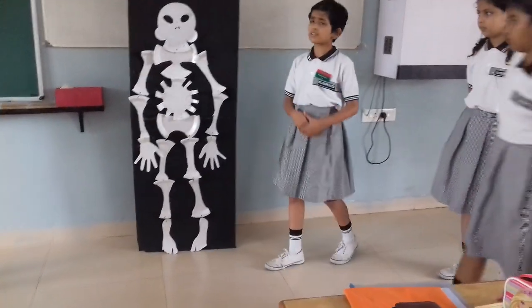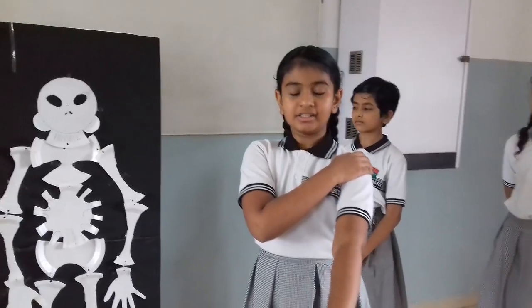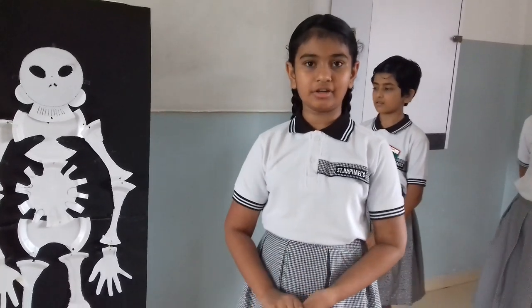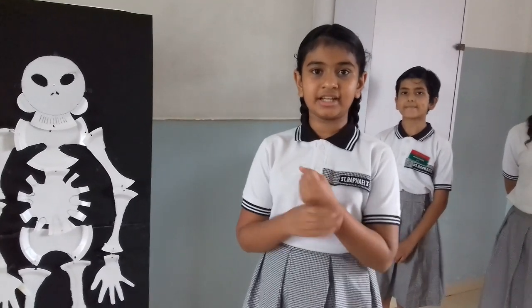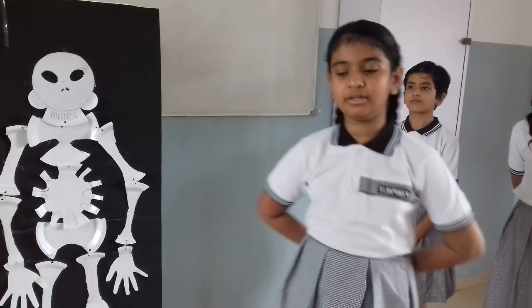What is this? This is humerus. It connects the shoulder blade and has two long bones. The lower arm also has two long bones. There are 27 small bones in the wrist and hands. The bones of the arm are called fore limbs.